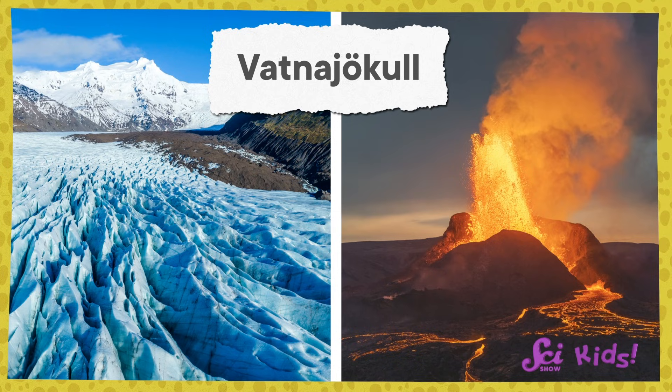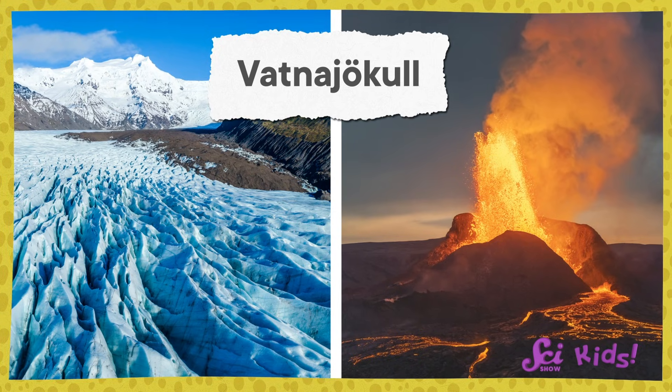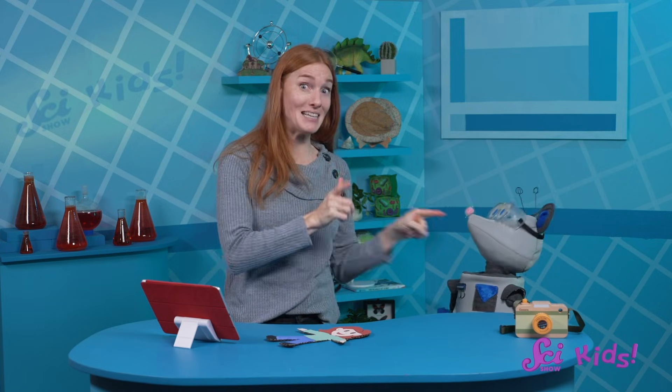Vatnajökull has freezing cold glaciers with fiery volcanoes right underneath them. That makes me curious — I'd like to look at another map and see what's going on with the Earth underneath the park.